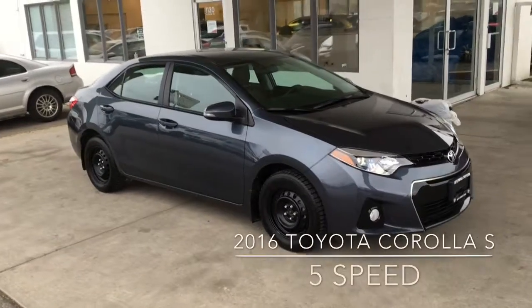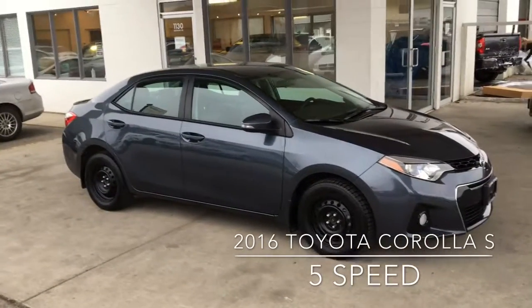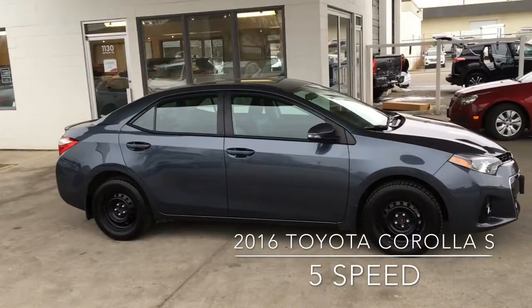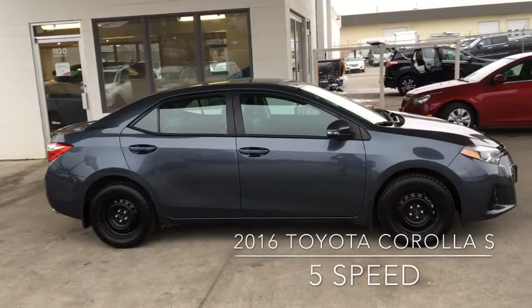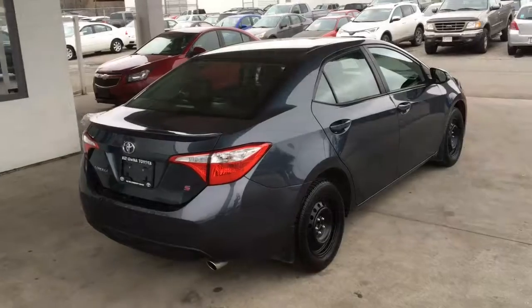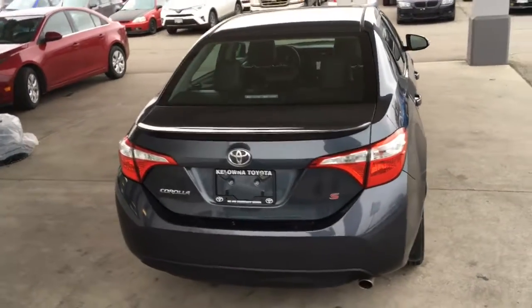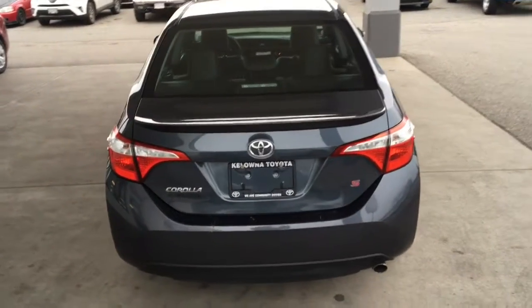Check out this sporty 2016 Corolla S sedan. It looks great in metallic gray with black trim, and it's well equipped and has less than 30,000 kilometers on the odometer. This S model looks sharp with a color match spoiler, chrome exhaust, and it's winter ready with snow tires installed and a second set of rims and tires.